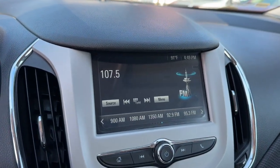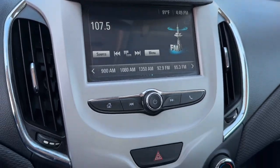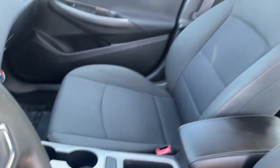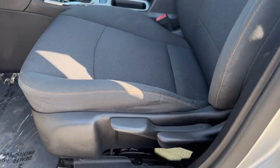Apple CarPlay and/or Android Auto, keyless entry, electronic stability control, alarm, traction control, intermittent wipers, tire pressure monitoring system, passenger vanity mirror, automatic headlights, trip computer.